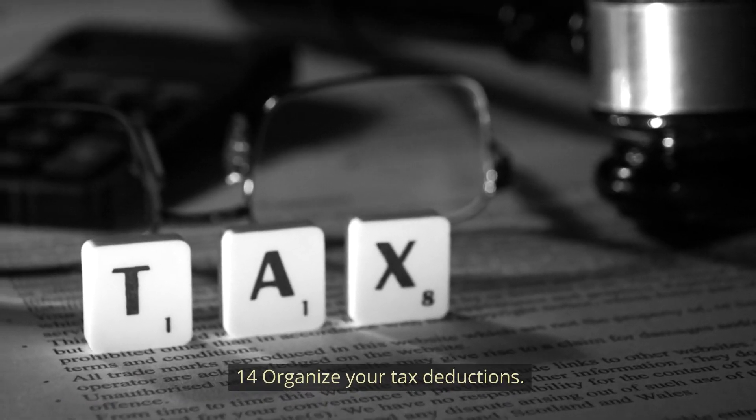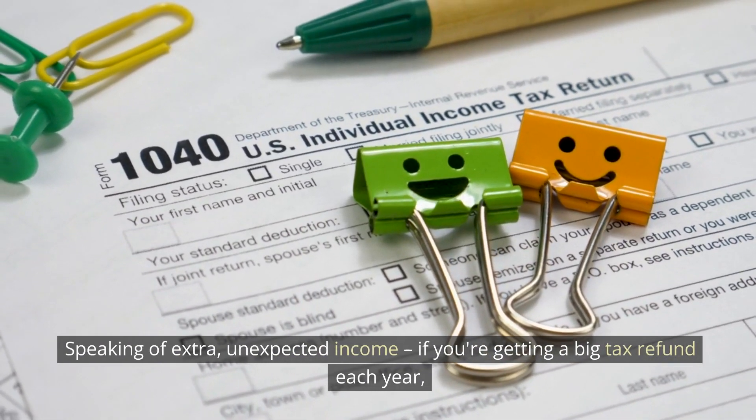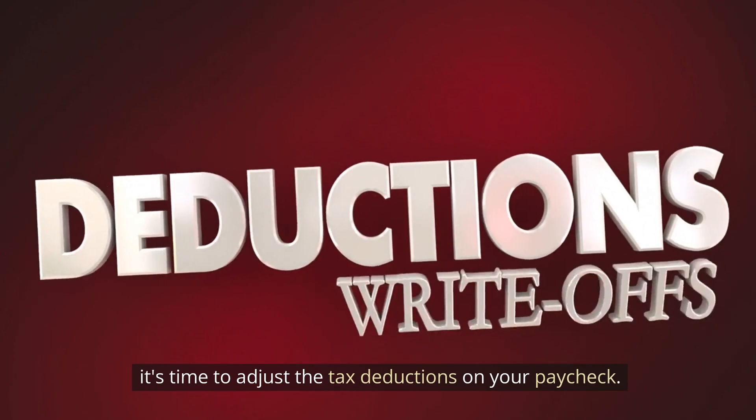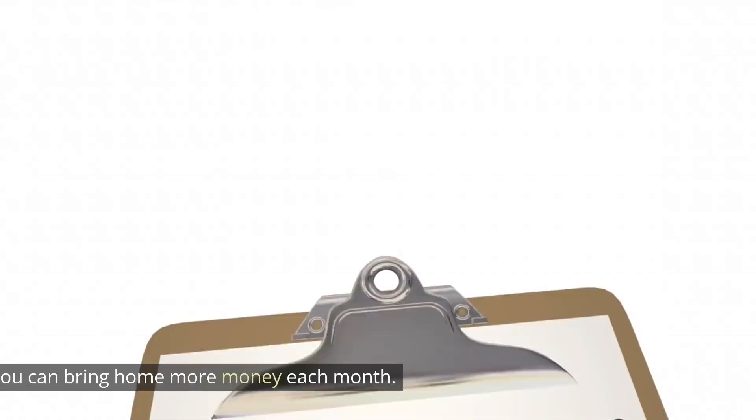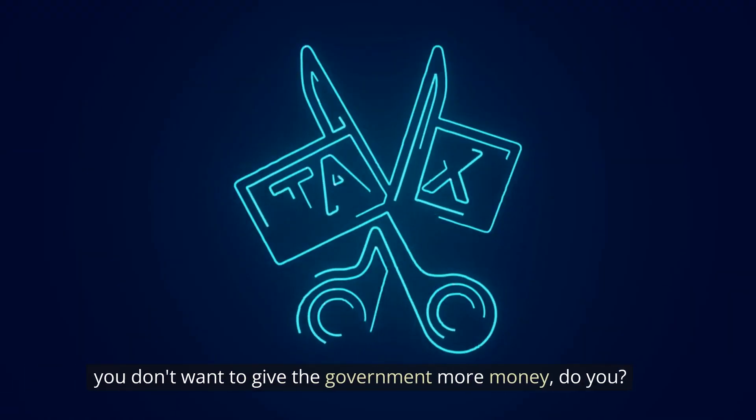Number 14: Adjust your tax deductions. If you're getting a big tax refund each year, it's time to adjust the tax deductions on your paycheck. That way you can bring home more money each month — and you don't want to give the government more money than you need to.